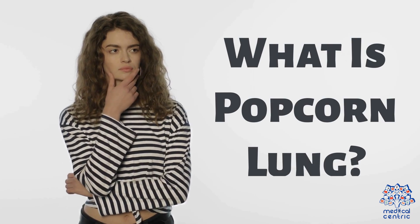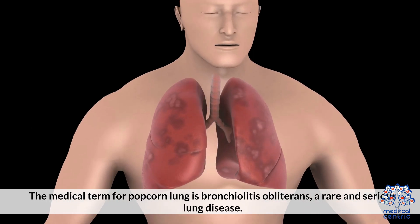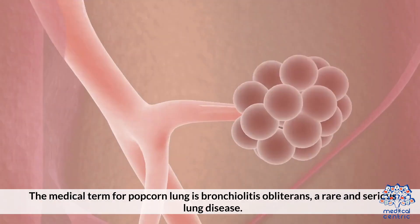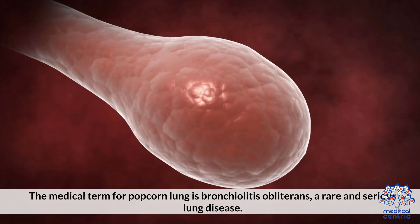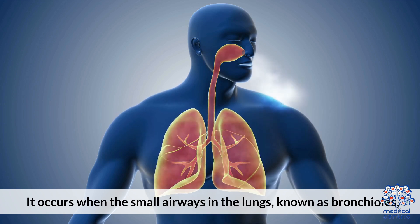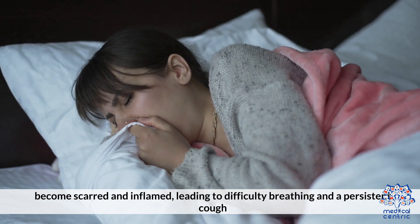1. What is Popcorn Lung? The medical term for Popcorn Lung is bronchiolitis obliterans, a rare and serious lung disease. It occurs when the small airways in the lungs, known as bronchioles, become scarred and inflamed, leading to difficulty breathing and a persistent cough.